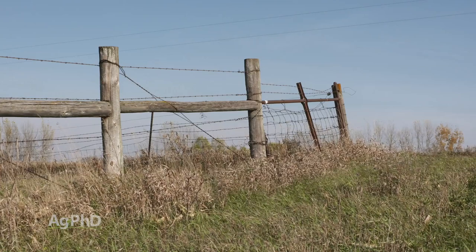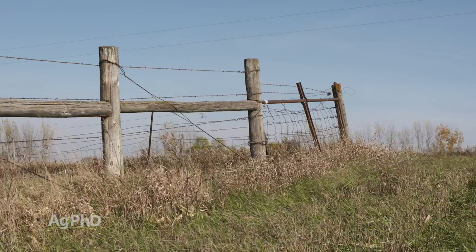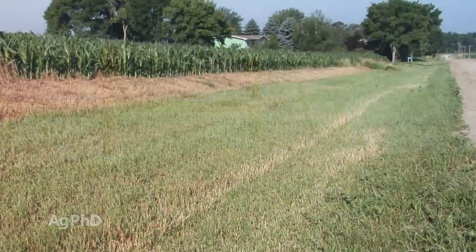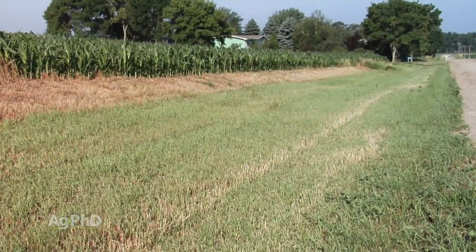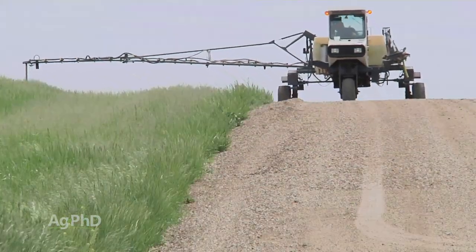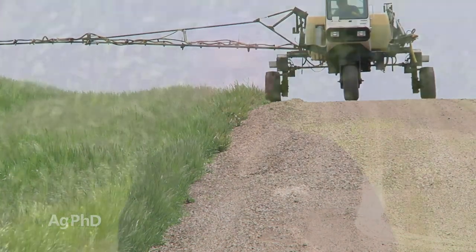If that ditch starts to get dry and you see the grass starting to turn brown, that would be a good time to spray. If you're going to cut the ditch, that would be a good time to spray just before that. Beat the pre-harvest interval — in other words, spray about seven days before you're going to cut. That way you can control all the grasshoppers before they march into the field that's right next to it.